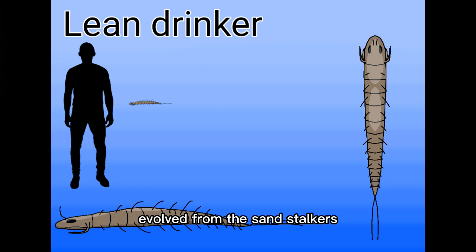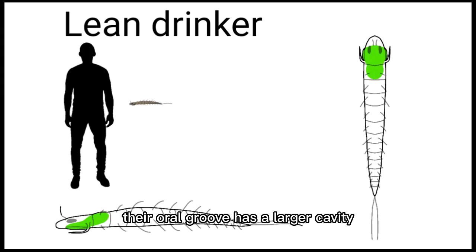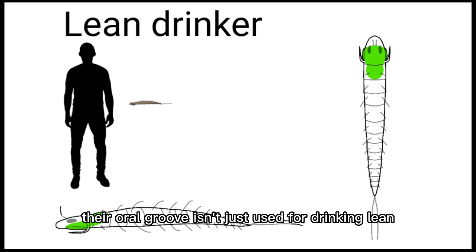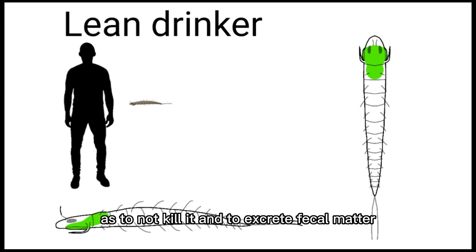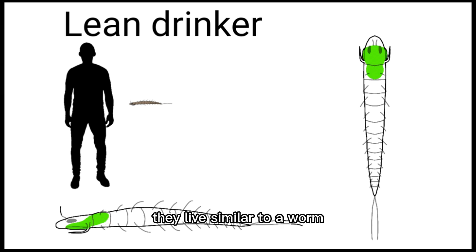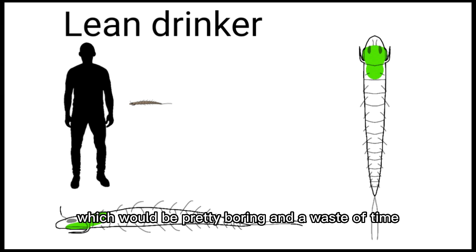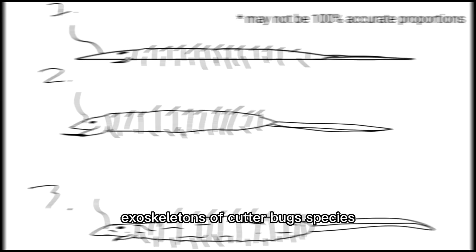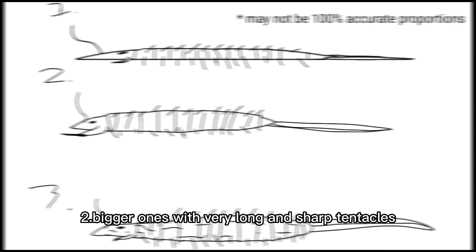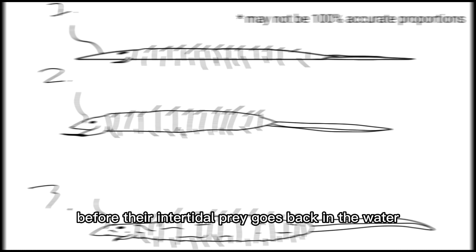Lean drinkers evolved from the sandstalkers. Their name is self-explanatory — they feed by drinking the blood of larger organisms. Their oral groove has a larger cavity for holding more fluid, and it can also function as a suction or clamping device to stay attached to hosts. They usually don't stay on one prey very long so as not to kill it. When they are born, they live similar to a worm until they detect something above them; after their first feed, they will look for prey instead of hiding. They will have many descendants but these would look very similar, so a quick list: tiny, long and flat ones that can fit under the exoskeletons of cutterbug species; bigger ones with very long and sharp tentacles to drink the blood of yamatha; and ones with thick skin to survive on land while their intertidal prey is out of water.